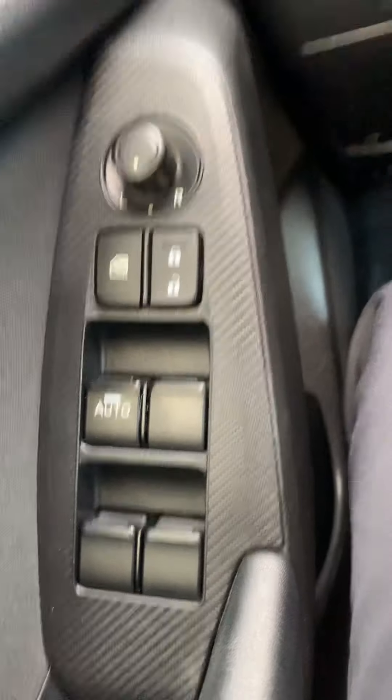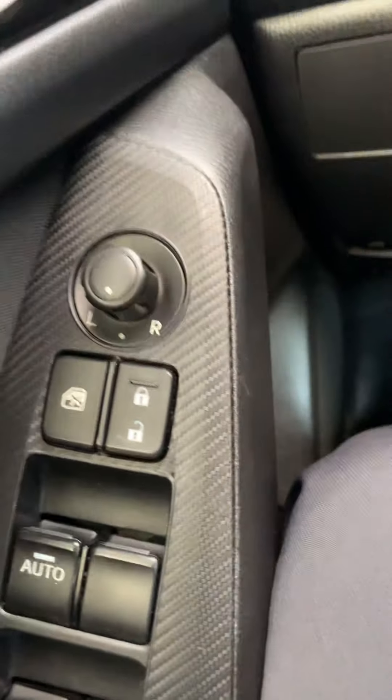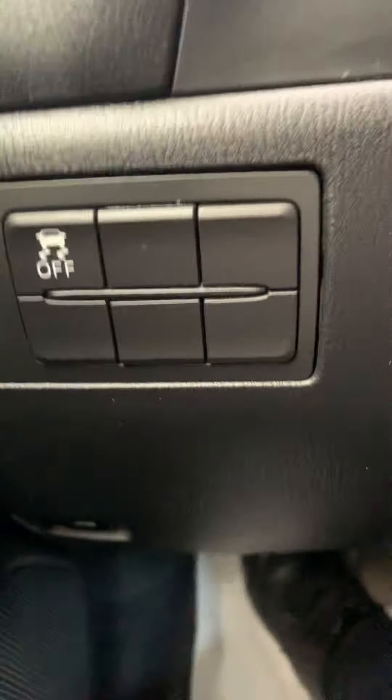On the driver's side door panel you have the controls for the windows up and down, the lock and unlock option, and child safety. If you want to switch the mirrors, that is possible with these options right here. You also have traction control on and off, and the ability to open your trunk, fuel tank, or hood from right here.